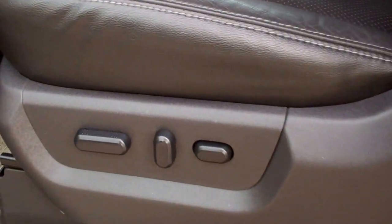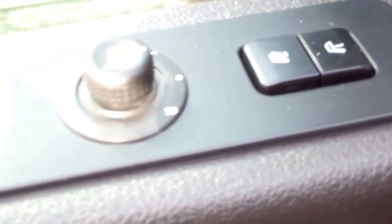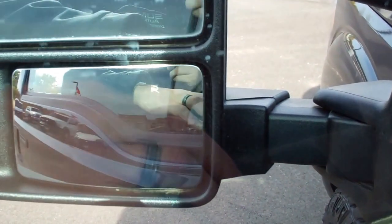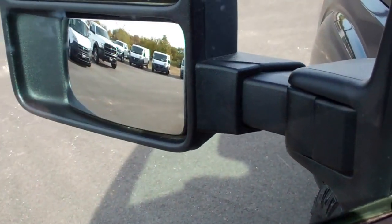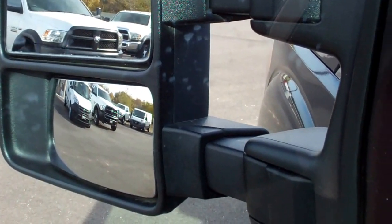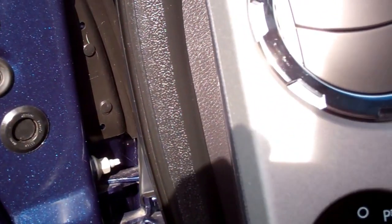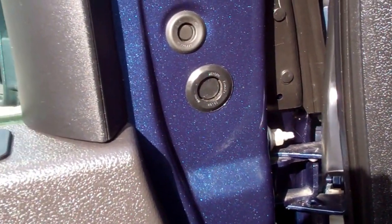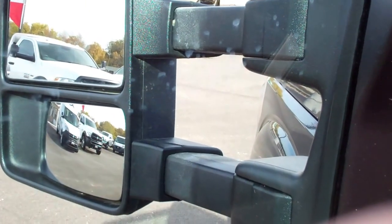Inside, the Lariat package gives you the black leather seats. Both of these seats are heated and cooled and power. It does have the memory driver seat. One cool thing about these mirrors is they're called power scope — they power fold in and then they also power scope out when the truck is on, which is pretty neat.